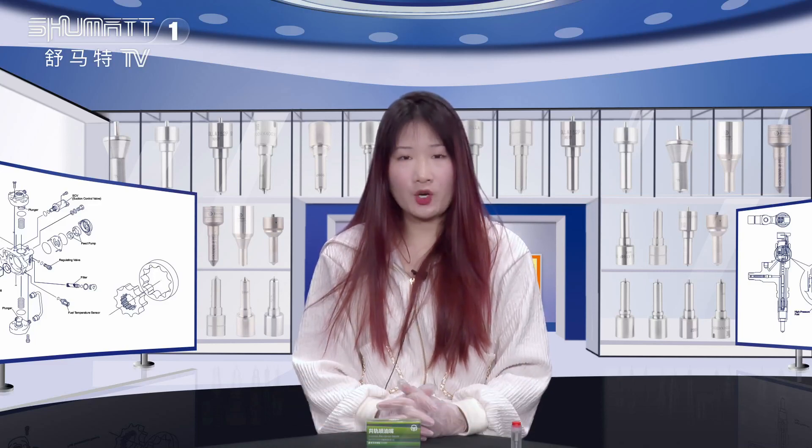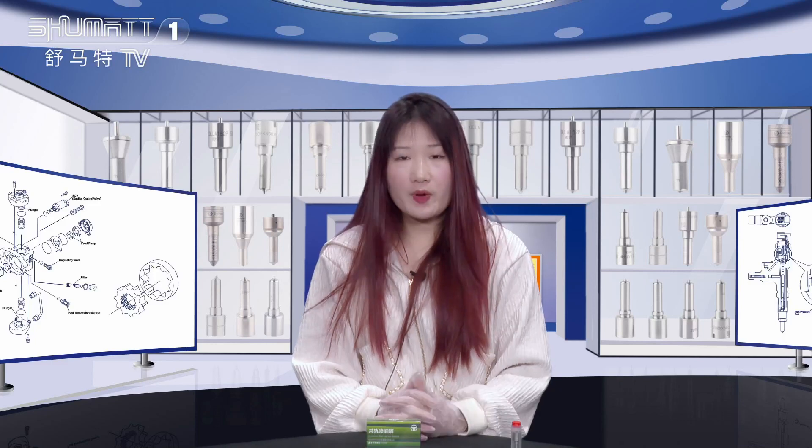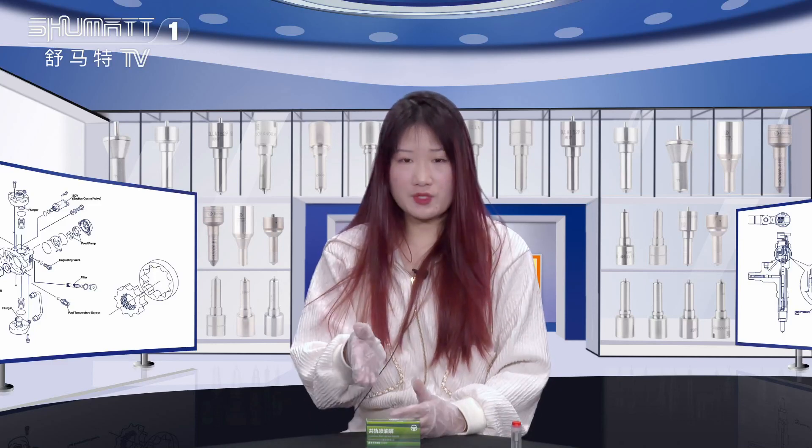Hi everyone, this is Caitlin from Shema China. Our company specializes in commercial diesel parts, and today I will introduce you to our injector nozzle. If you have any interest in this one, let's see it together.